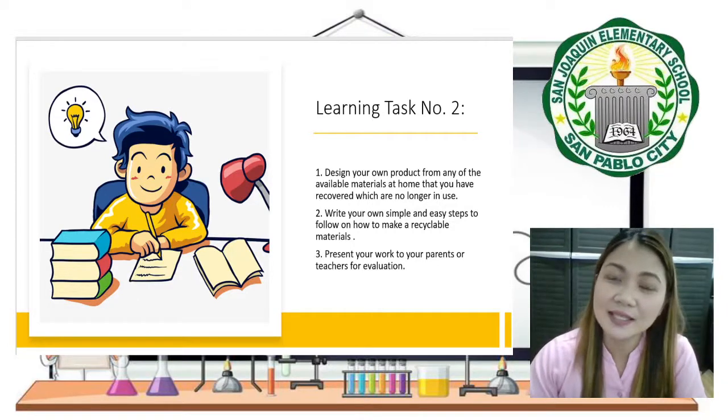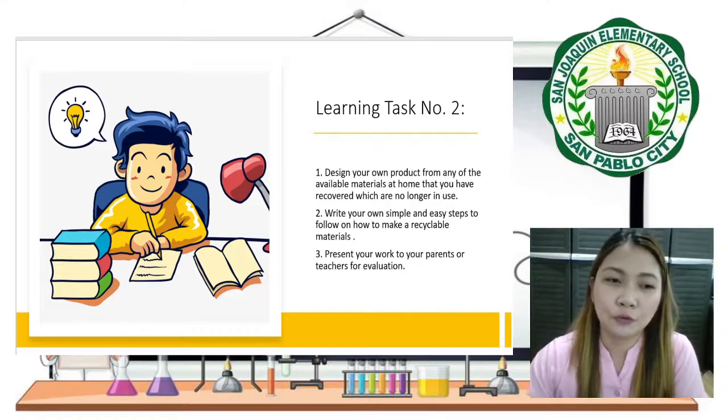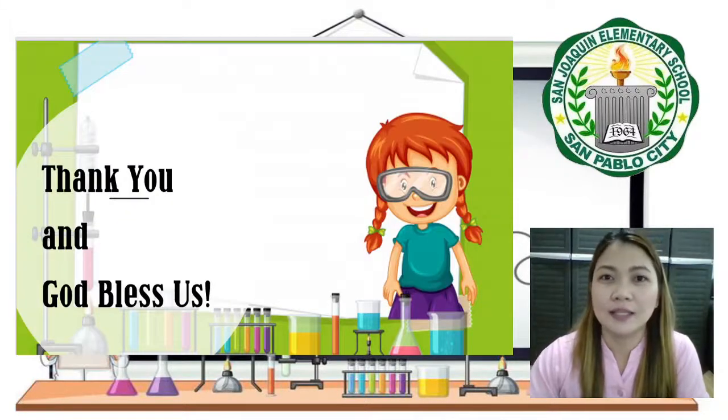That's all for this week's lesson, and I hope you enjoy learning and discovered something new in this lesson. Thank you and God bless us all.